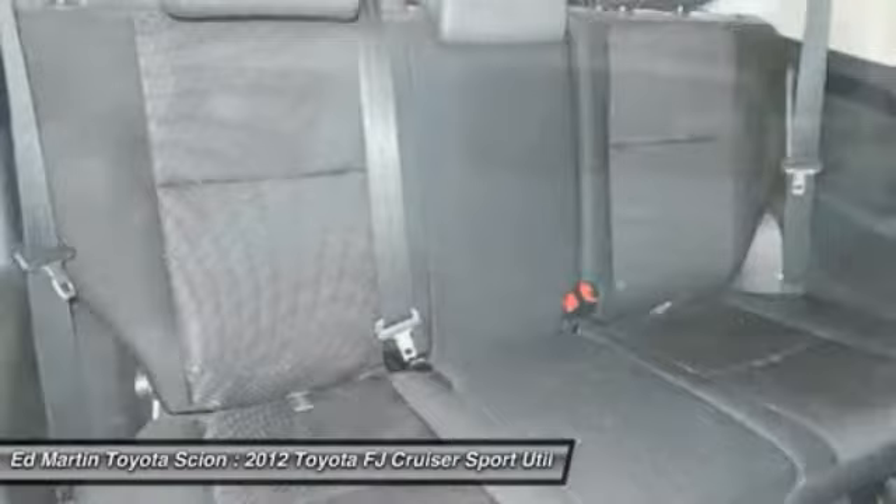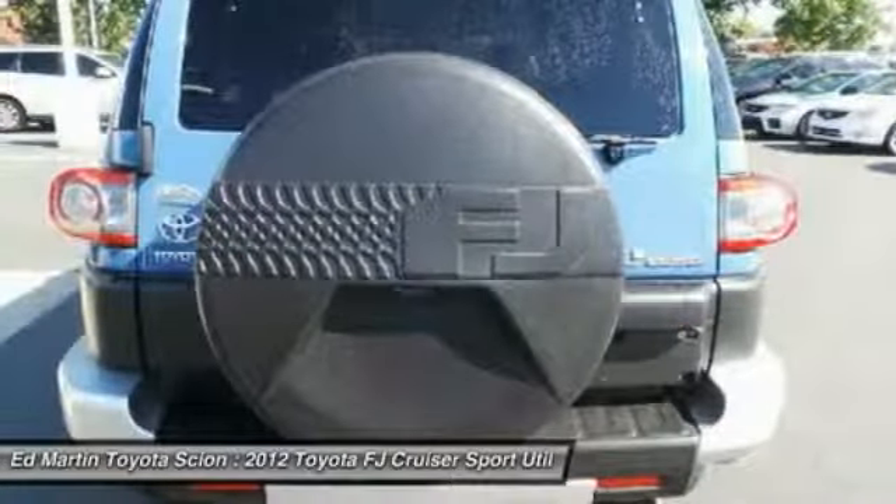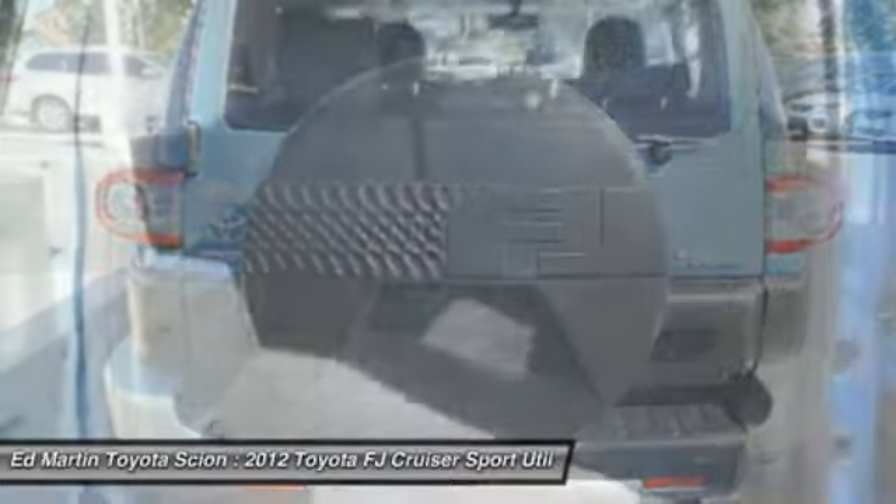Driver airbag. Four-wheel drive. Four-wheel disc brakes. Wouldn't you look great in this vehicle? Stop in today and see for yourself.